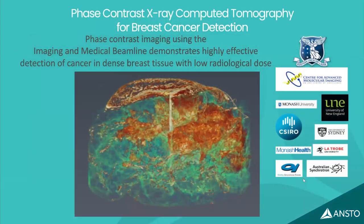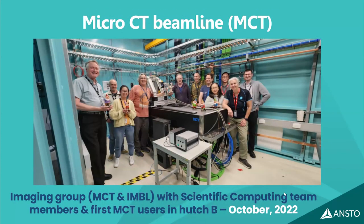Mastectomy samples from surgical theaters in Melbourne hospitals are intercepted before reaching pathology, scanned on the beamline, and the images are shown to radiologists to determine whether they are better than standard images. Most of the time the answer is yes. For more information, see the IMPACT website or contact Dr. Hall directly.